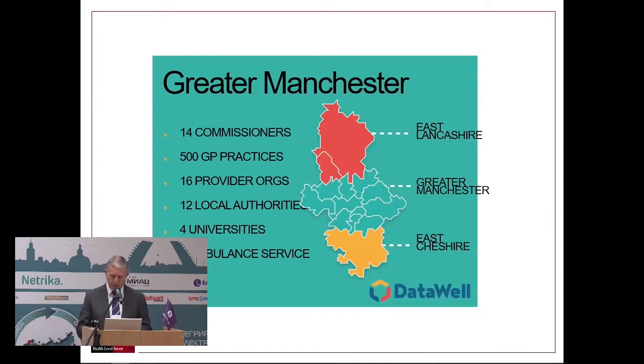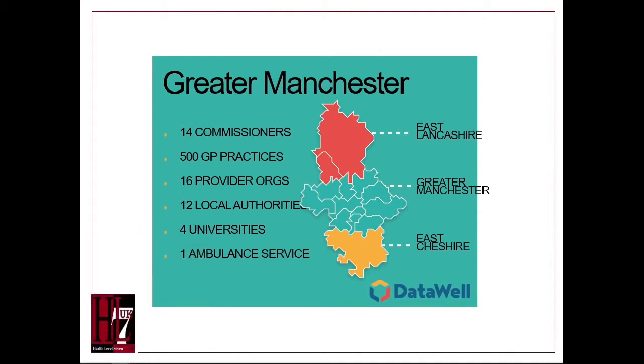The second example is from Manchester. The Greater Manchester area is a large geography comprising 14 funders, 500 GP practices, 16 secondary care providers, and 12 local authorities.